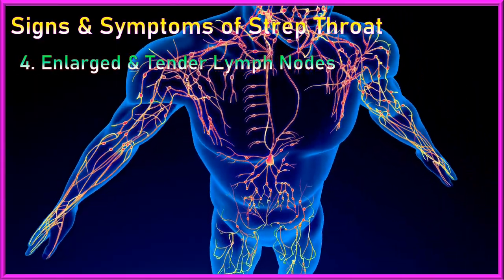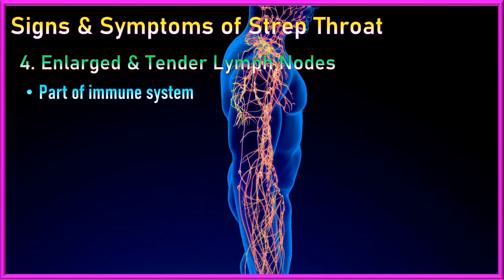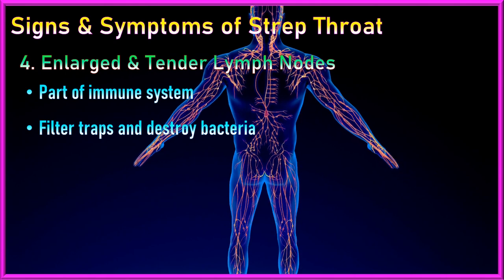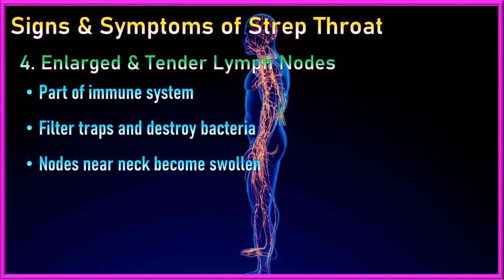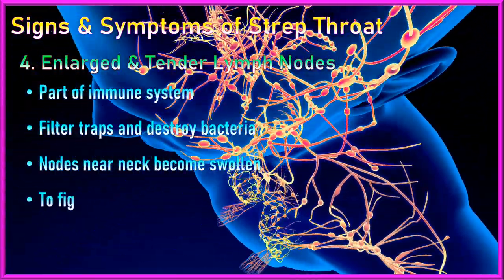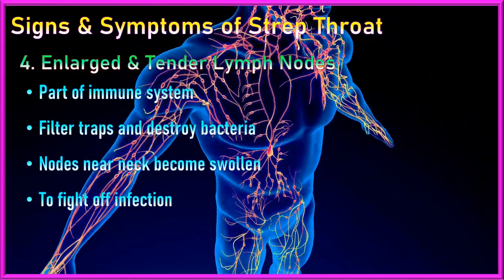4. Enlarged and tender lymph nodes: Lymph nodes are part of the immune system and function as filters that trap and destroy harmful substances like bacteria. When Streptococcus bacteria enter the throat, nearby lymph nodes in the neck may become swollen and tender as they work to fight off the infection.